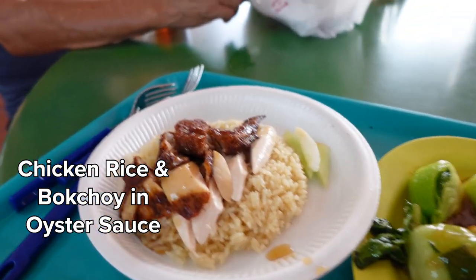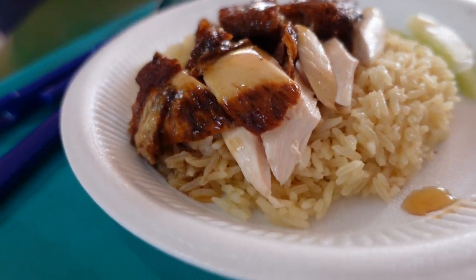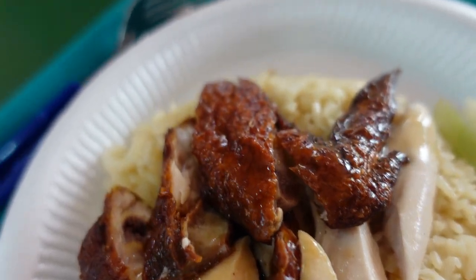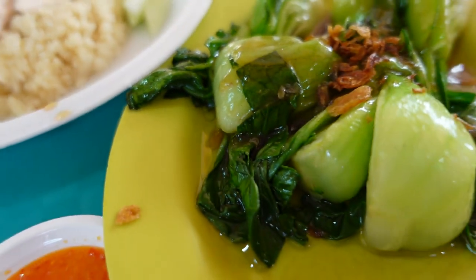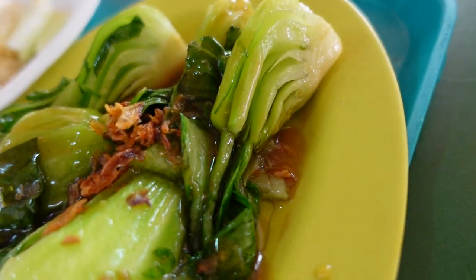The one dish you shouldn't go without eating in Singapore is Hainanese chicken rice — it's Singapore's national dish for a reason. I would describe it as a simple yet most flavorful dish. You have two options: the roasted version and the steamed one. I always prefer the roasted version because it has the skin, and it elevates the dish to another level.